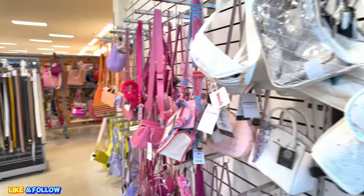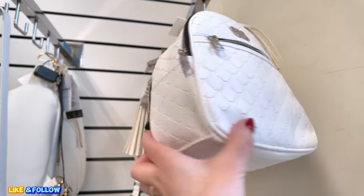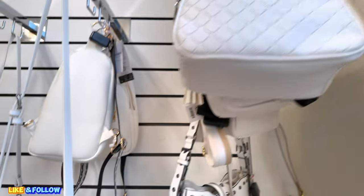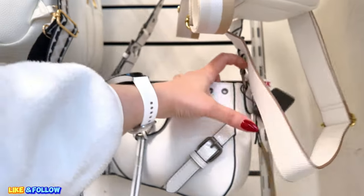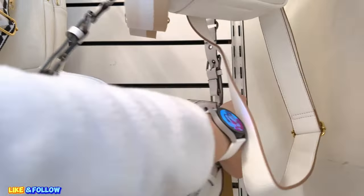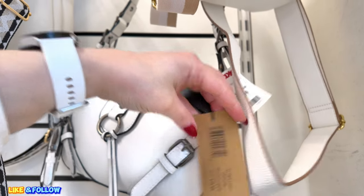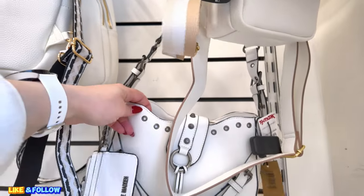But you know what I've noticed? A lot of times I buy all these little wristlets and all these little things and I don't even use them. Because then you have to change all the credit cards in there again. Let me know if that happens to you, where you don't feel like changing all the little credit cards and all the stuff into another little one.